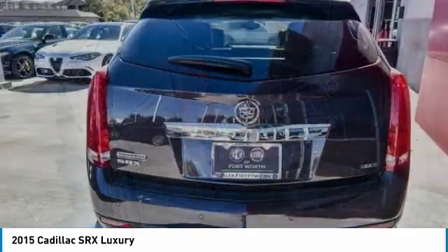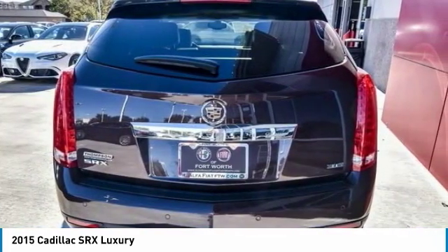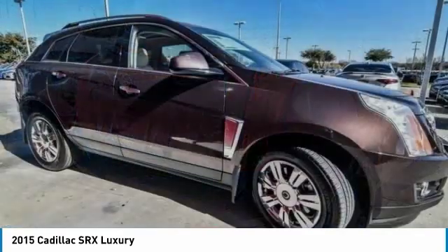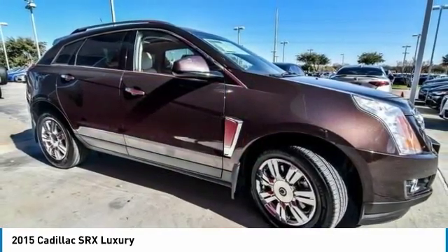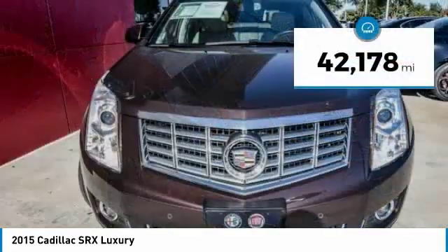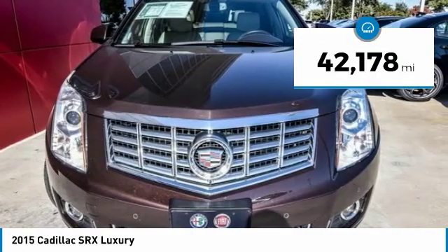Luxury lovers will delight in the new stylish handcrafted cabin. And for technology lovers, the list of high-tech features is just too long to list, and is priced below $25,000. This vehicle has less than 45,000 miles.